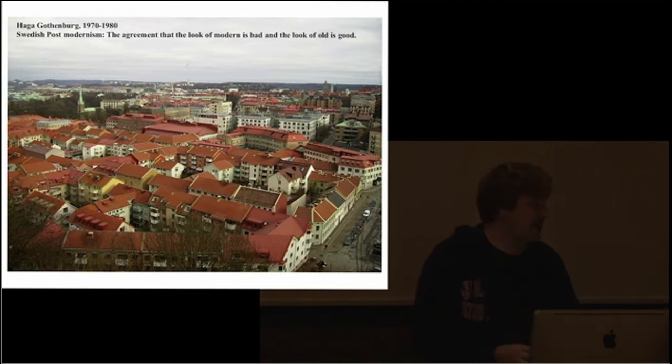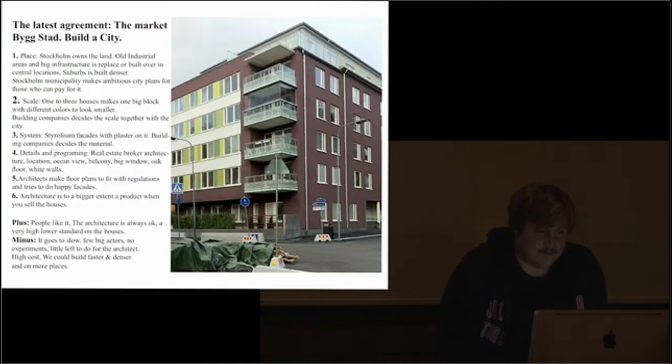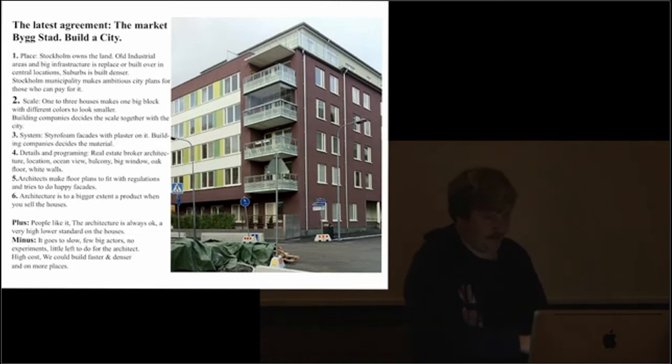Maybe one of the last nice examples of this sort of mass production thing is an architect from Gothenburg called Erik Freiberger, who thinks: yeah, we can mass produce houses, but we can also mass produce plots. So he makes houses where you actually just get a plot and then build your house in it — so as your family grows you can build and shrink your house. I think it's a very unique example; I haven't seen it anywhere else.